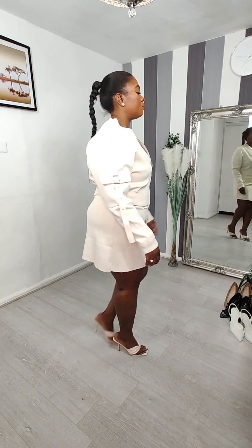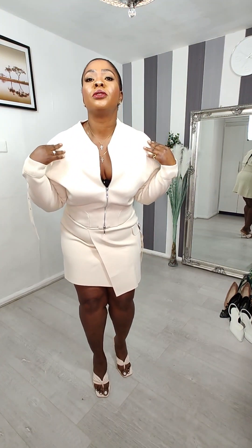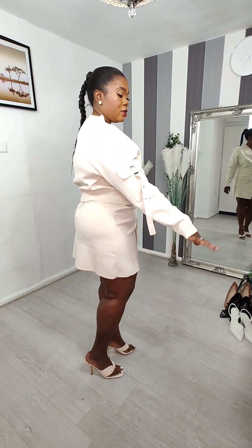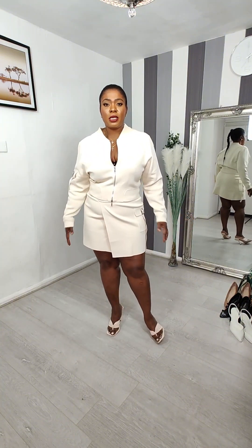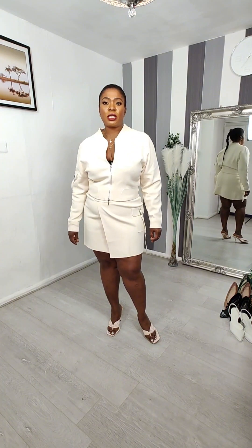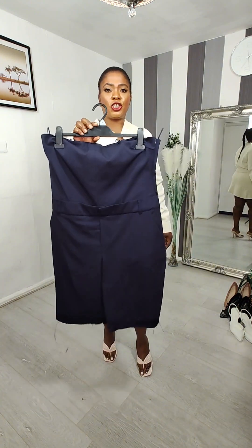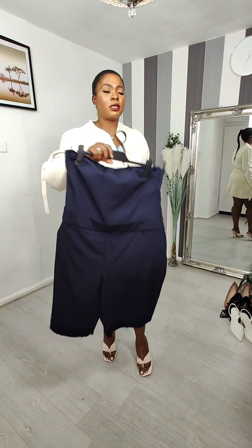Very cute — love the detailing on the top. It keeps you warm inside, so you can't go wrong. Let's move on to the next outfit, which is this jumpsuit. I'll put this on and be back in a minute.